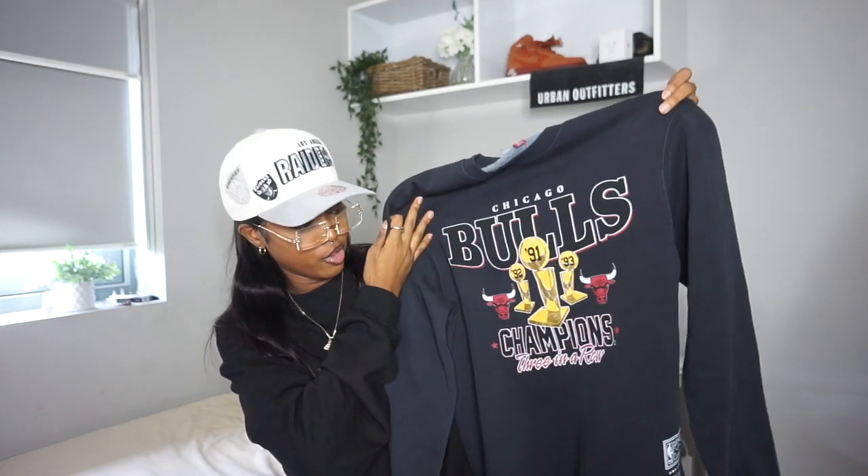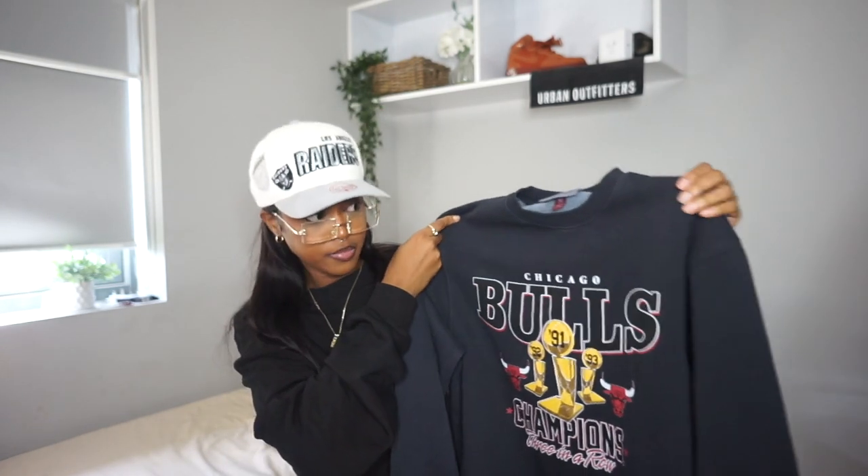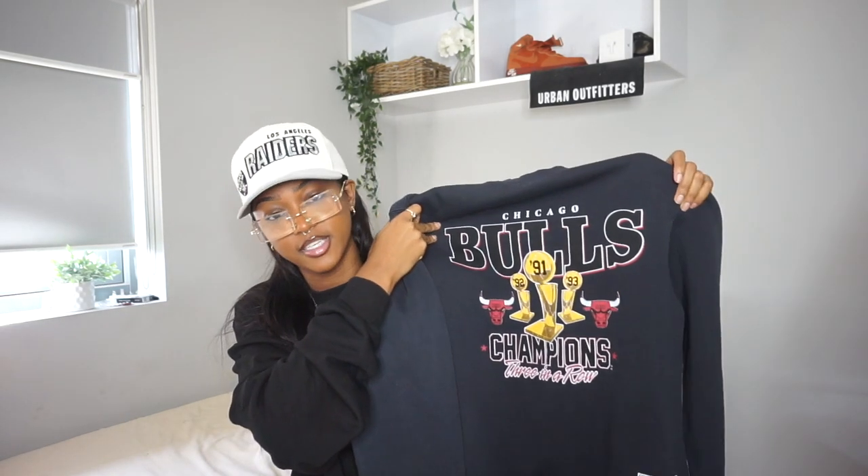Next crew neck I have — if you don't know, I love a little crew neck babe, it's my thing. It's this Bulls Championship crew neck, three in a row. I got this in a size medium, not sure why I didn't get it in a large. The color is giving very much — some days it looks navy blue, some days it looks black. When I wear it with black it looks blue, so I don't know if it's a washed black or navy blue. But I love the graphic — very vintage, very lovely.